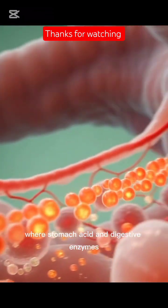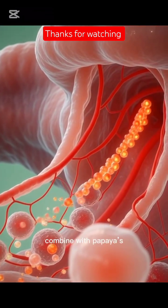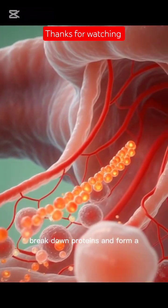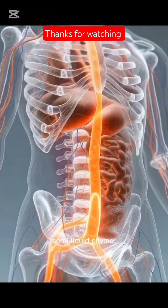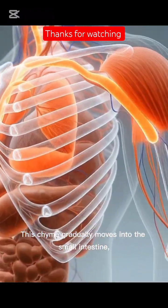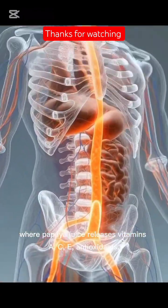Where stomach acid and digestive enzymes combine with papaya's natural papain enzyme to further break down proteins and form a semi-liquid chyme. This chyme gradually moves into the small intestine where papaya juice releases vitamins A,